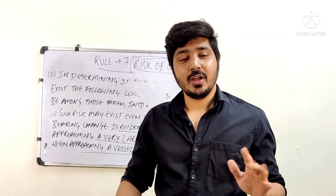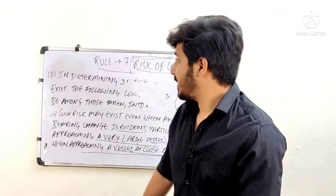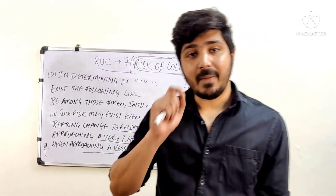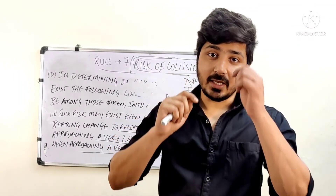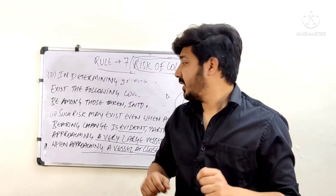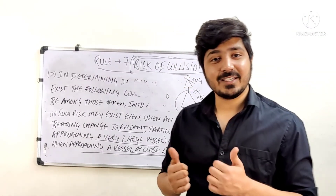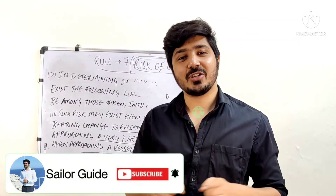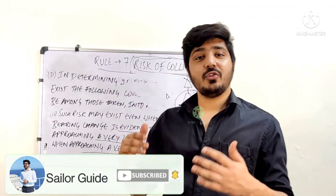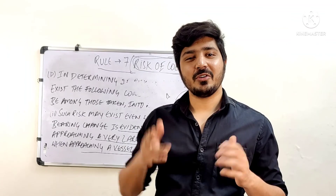I hope this video has been helpful. Rule 7 — Risk of Collision — is a very important rule, and especially Part D is the most critical part, which you need to remember by heart. That is it for Rule Number 7. If you have any doubts, put them in the comment box. If you liked this video, please hit the like button, subscribe, press the notification bell, and share this video with your mariner friends. This is Abhilaj Thakur signing off.